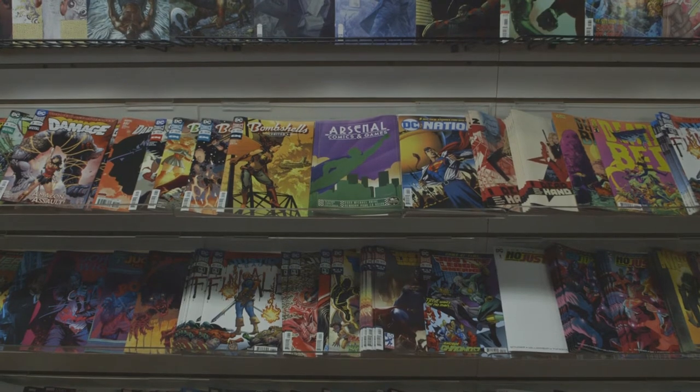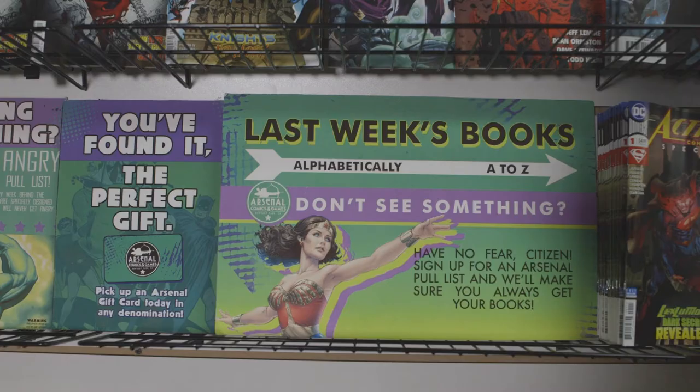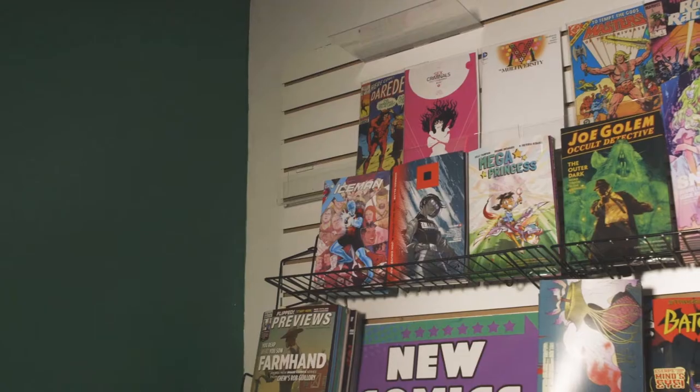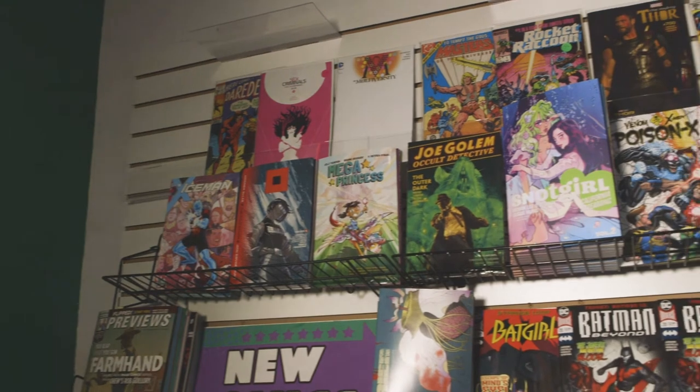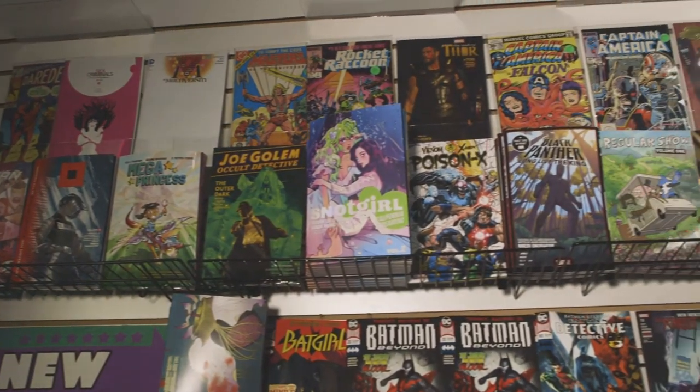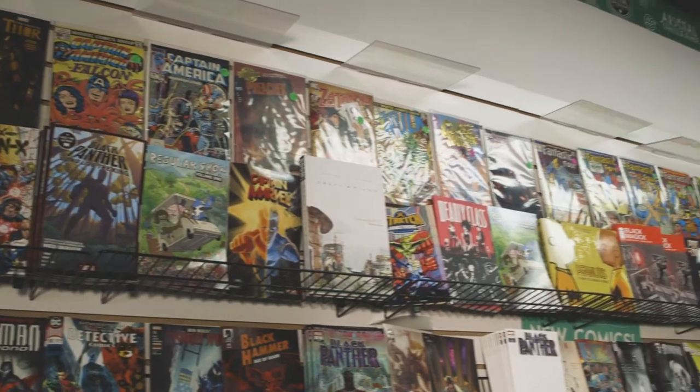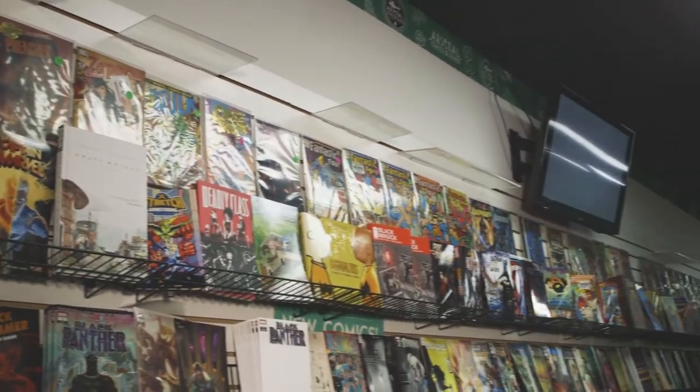Advertised on the wall is another reminder for customers that pull lists exist — we love to provide any comic book that a customer desires. Our wall features all the major publishers as well as a few indie publishers. Above the wall are new releases of graphic novels, and then above that are more back issue eye candy with comic books that feature cool covers that we think collectors will like.